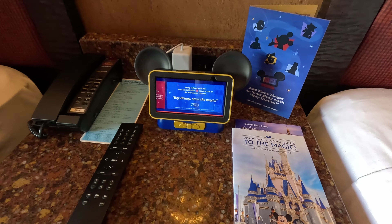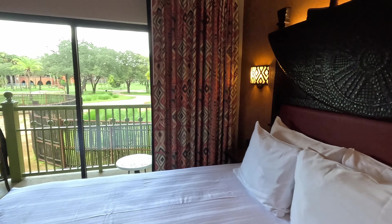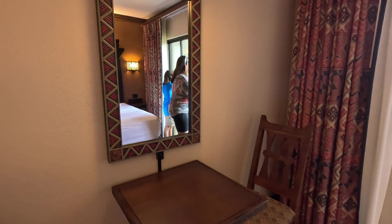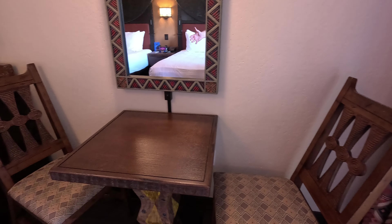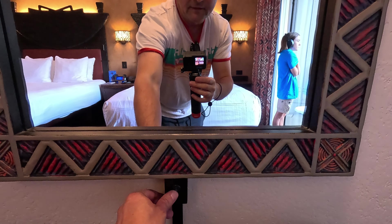They also have this voice control — I haven't really used it and don't think I have much of a need for it. This is probably one of the most wide-ranging room tours I've ever done because it's a little bit of everything, but I love it! And there's this nice little table — if you brought a snack and want to sit down for some cheese and crackers, which we do.